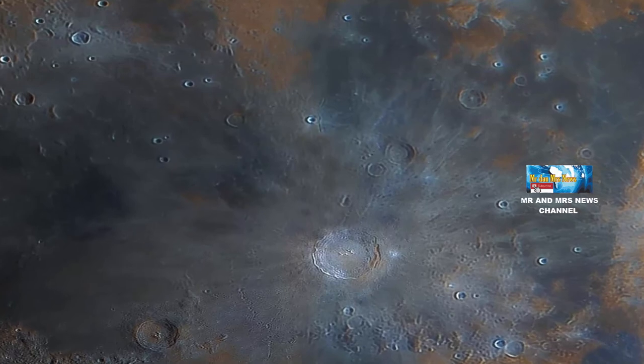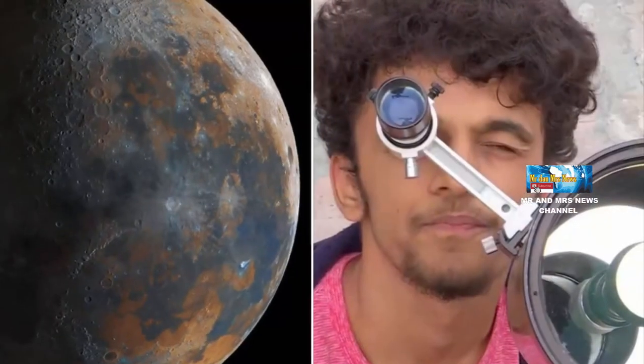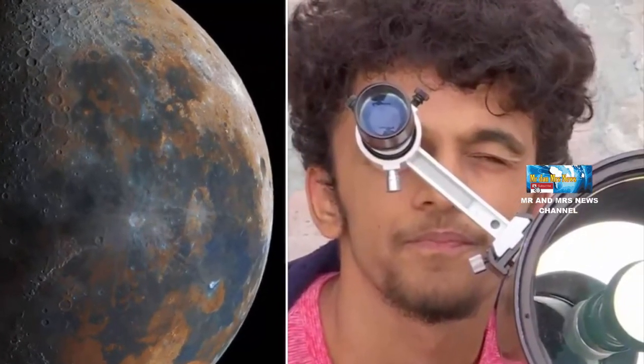Dalam postingan di akun Instagramnya, Jaju sedikit menjelaskan alat yang dia gunakan untuk menangkap foto bulan.